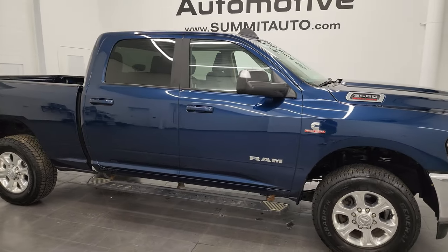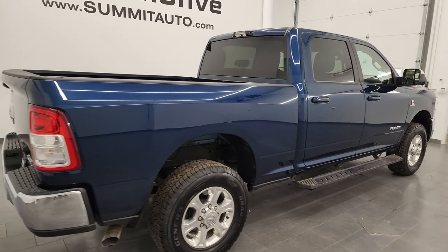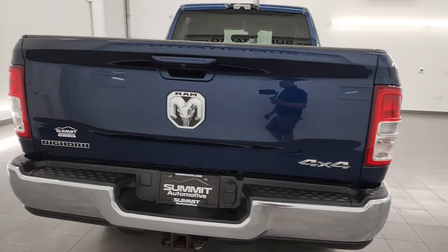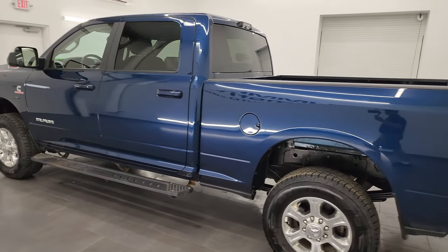Hey, this is Brett and this 2022 Ram 3500 Crew Cab Short Box Single Rear Wheel Bighorn Level A is stock number 13824Z. I am here at Summit Automotive in Fond du Lac, Wisconsin, your new and used Ram and heavy duty truck headquarters.